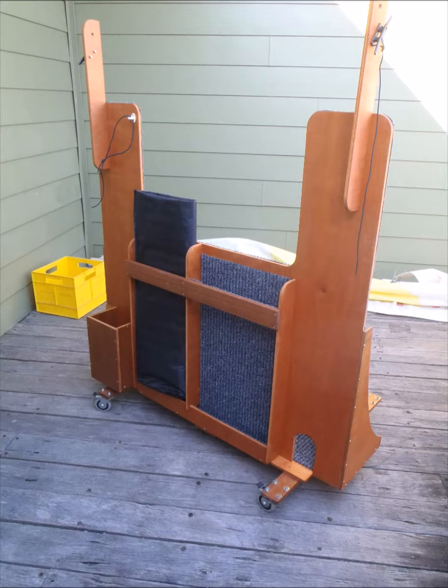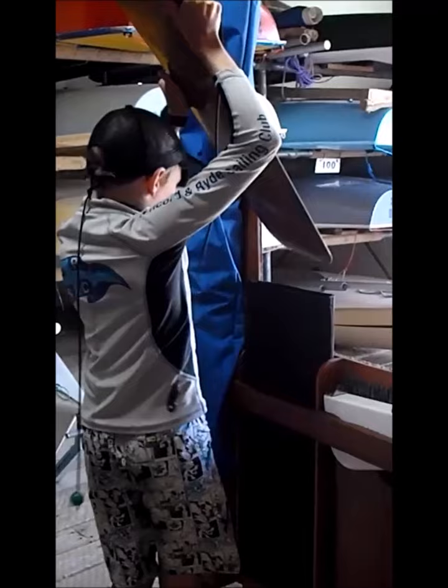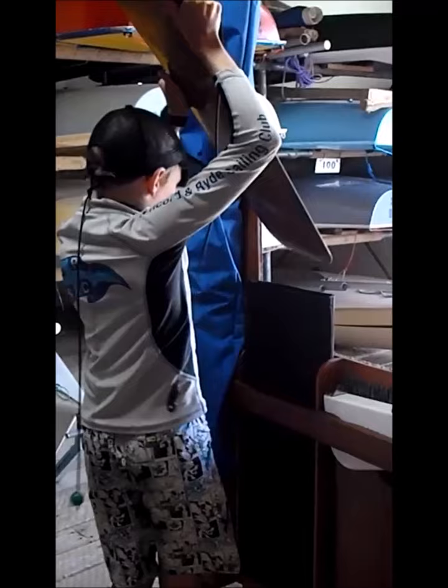Boat storage — it's always an issue. In Sydney you'll be lucky to pay only $200 per month at a commercial facility. Perhaps you're restricted at home to a car parking space in a unit block, while at your club, fixed racks are expensive and render space unusable for any purpose other than storage.